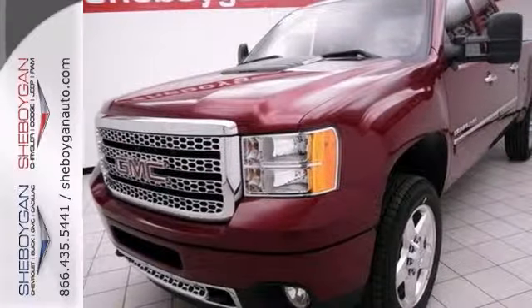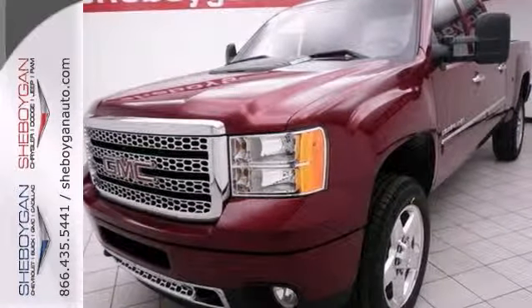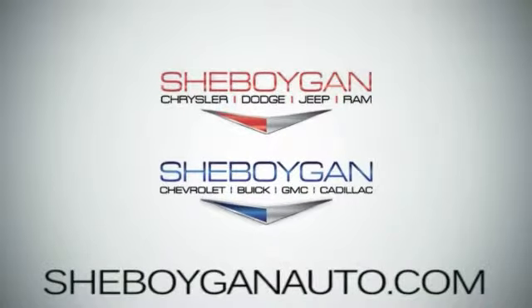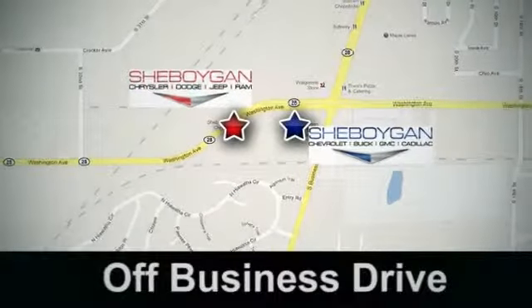Come take it for a test drive today. Come see us today at Sheboygan Auto, eight brands in one location, off Business Drive in Sheboygan, Wisconsin.